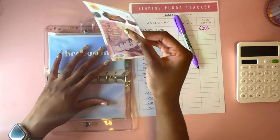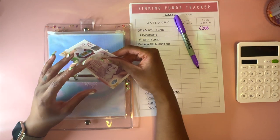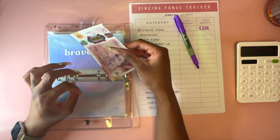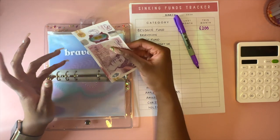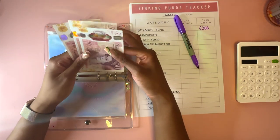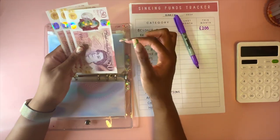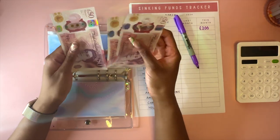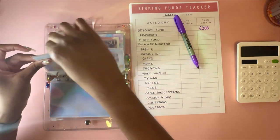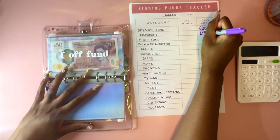Bravo Con - this is for a convention that takes place in the US, usually in New York, last year it was in Vegas. It's for Bravo celebrities like Real Housewives stars, Vanderpump Rules, Below Deck - all those people on Bravo. There's a convention that happens and I'm saving up to go there one day. In here I've got £150.